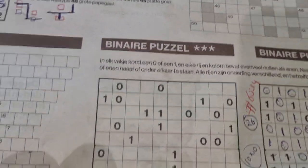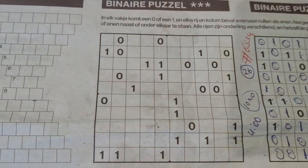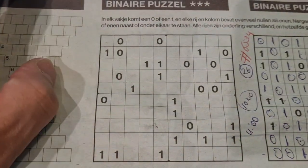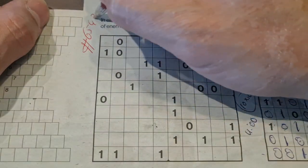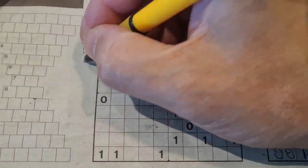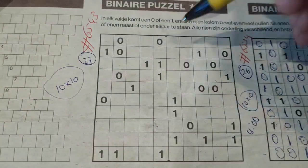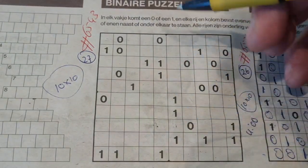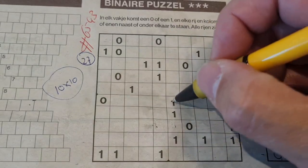We have one puzzle left on this puzzle page: the binary puzzle. Later I will continue with the rest of the puzzles in the additional number six five four three. Before I start, I always count the printed digits - this one has 27 printed digits. It's a 10 by 10 binary puzzle, which means in a row or column there are always five ones and five zeros.